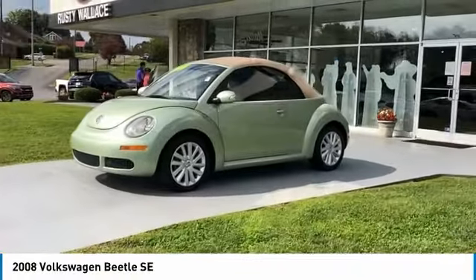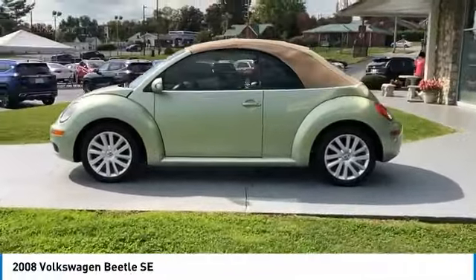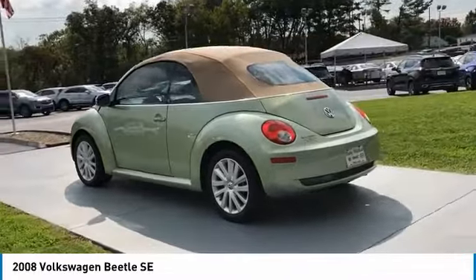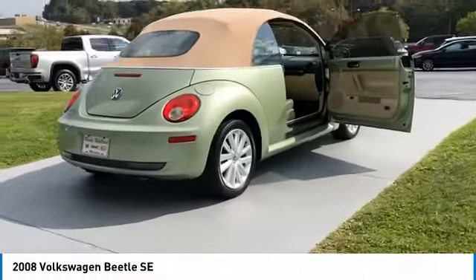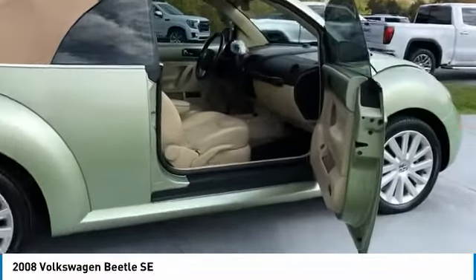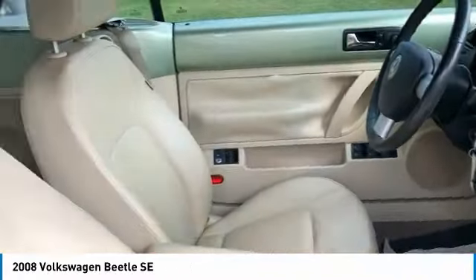We are pleased to show you the 2008 Beetle Sport. The VW Beetle rekindled the magic of its legendary namesake and became a ray of sunshine in an all-too-serious car market. The Volkswagen Beetle is among the top 10 best-selling nameplates of all time, ranking right up there with the Ford Model T in terms of numbers sold. The design of Volkswagen's Beetle captures the essence of the original bug.